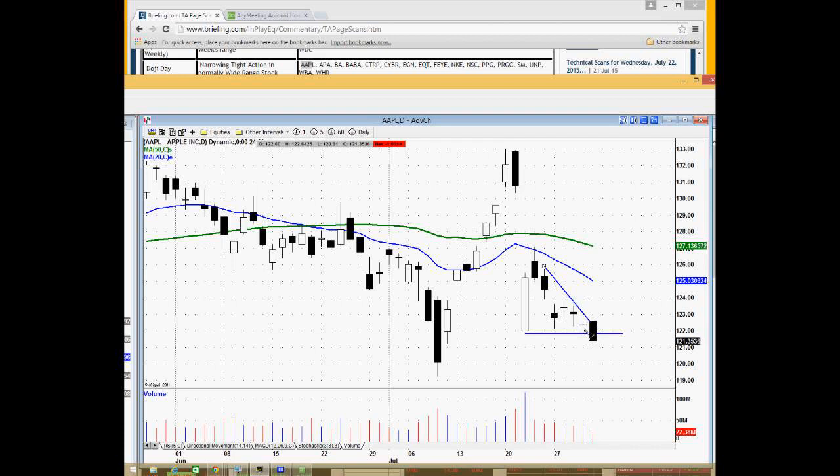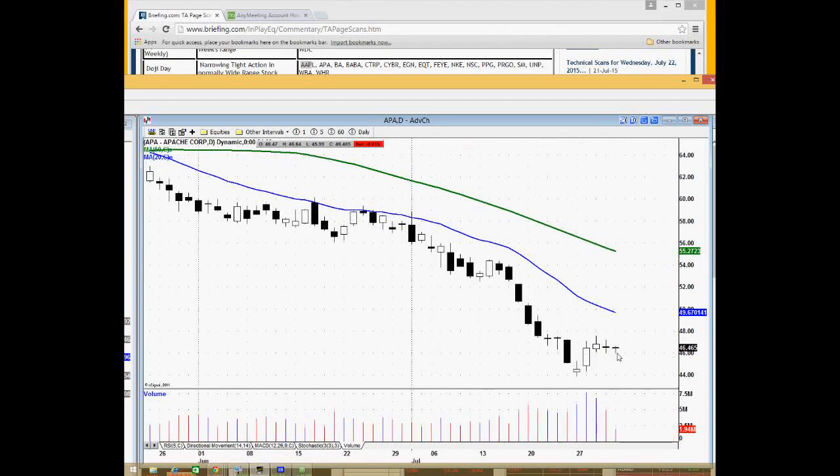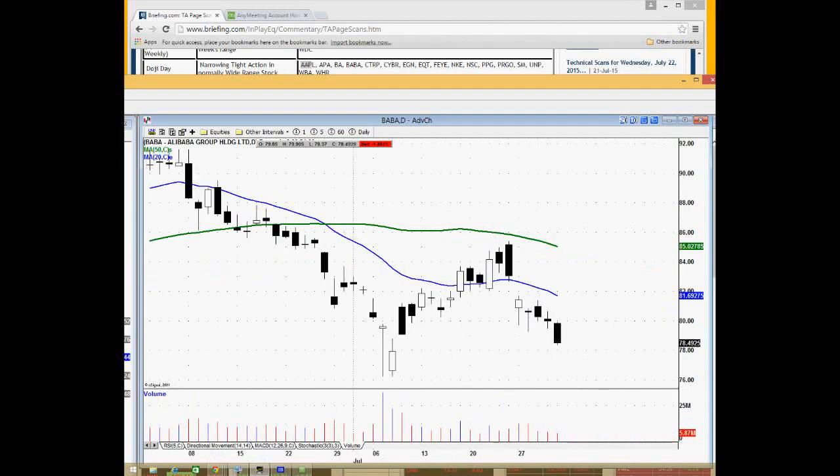In this case right here, it was a pause in the current downward momentum, and now you can see it's breaking below support — so now it's a continuation. APA, an energy stock, has two tight ranges right here: is this a pause in the bigger picture downtrend, or could it be a squeeze that leads higher, maybe through 47 back up to the 20 moving averages for a trade? BABA is a nice example — it took a pause right here with the doji, the context is down based upon that gap, and then it broke below a key support level for a potential shorting opportunity.